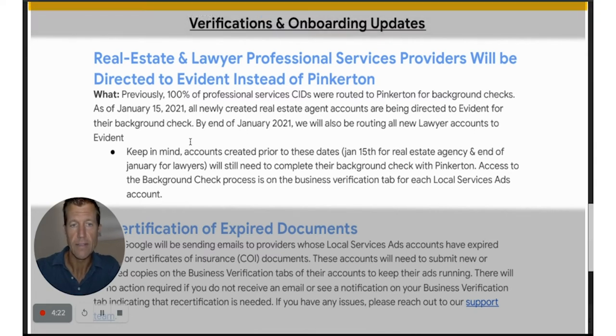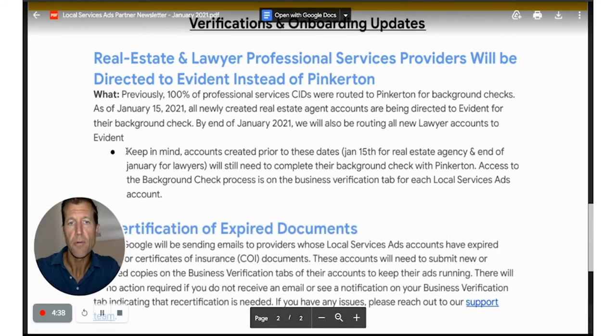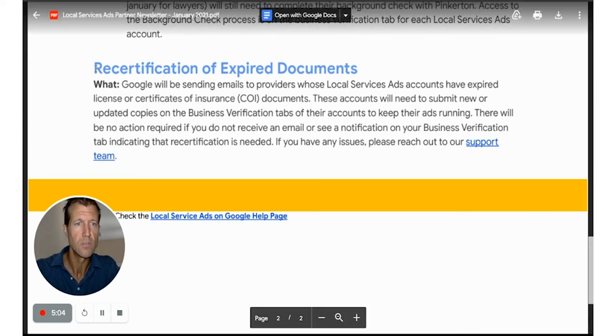We went through the Evident process — I did a test account and we created a video on that, so go ahead and watch it. Evident has a smooth, simple process for signing up. You are notified all the way through the process of where you are and basically how long it's going to take, which is a big improvement. Lack of status updates has always been a big source of contention, but now it looks like they're working on that.